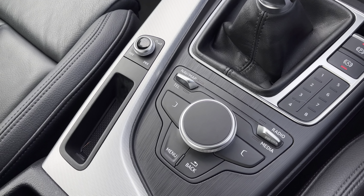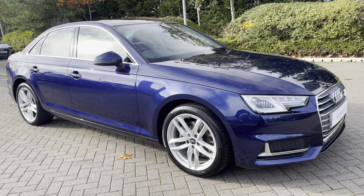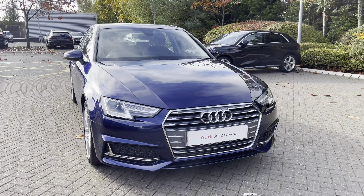This approved used Audi A4 Sport is now available and on site. For more information please contact our sales team who would be more than happy to help. Thank you.